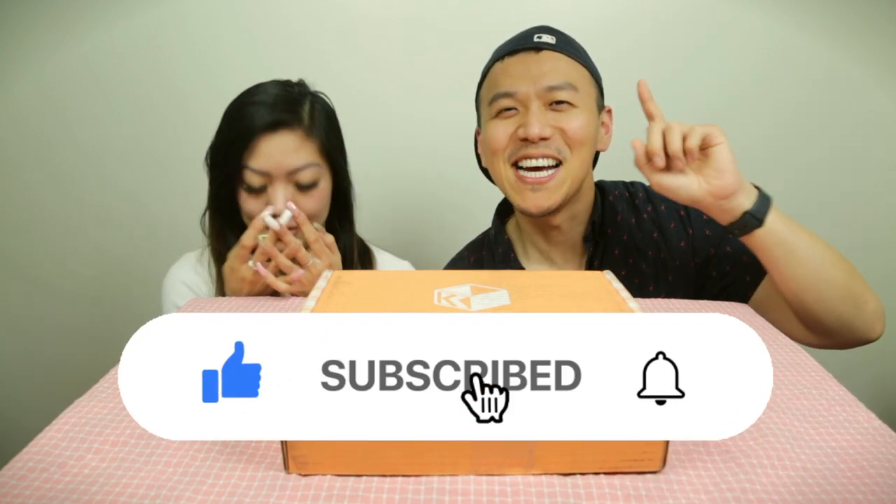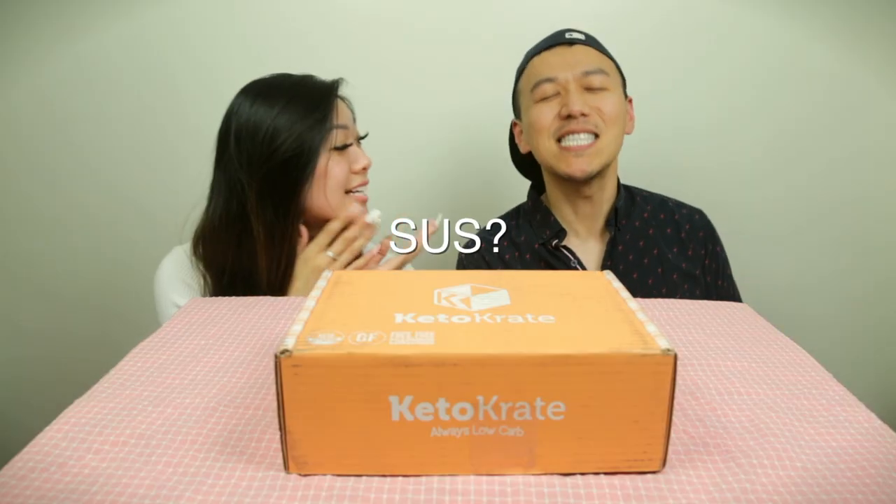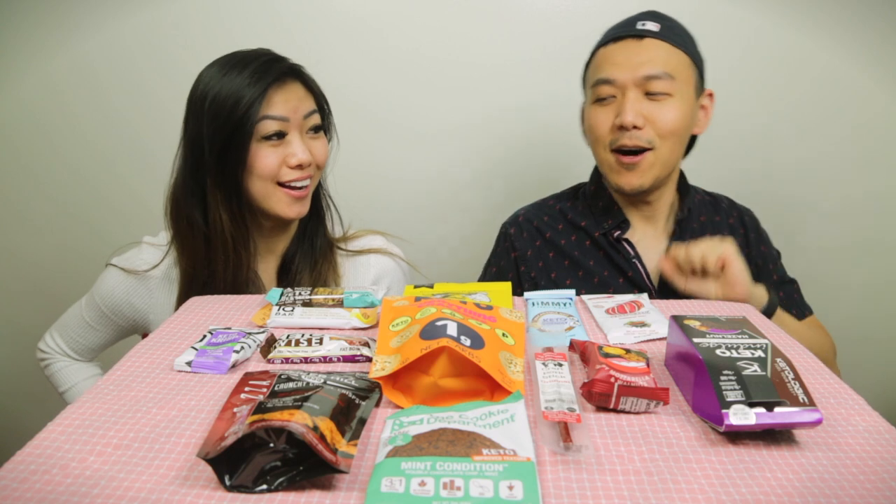Let's open this box first. Please like and subscribe and hit that notification bell so you don't miss any of our updates. We're back after my sister laid everything out. Today we're going to rate from one to five like last time, and we'll start from our right first.